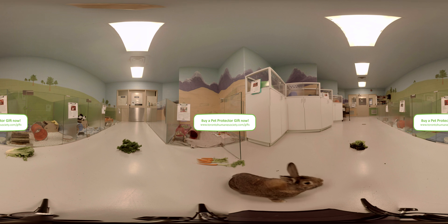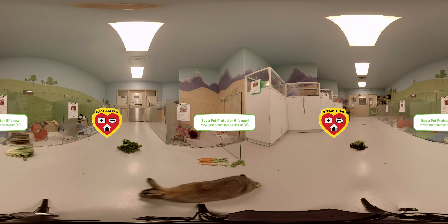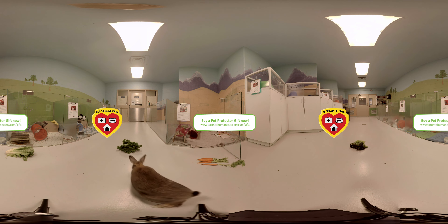Buy a pet protector gift today and help a homeless pet at the Toronto Humane Society. Simply go to www.torontohumanesociety.com/gifts, select your chosen gift, personalize your e-card and send to your loved one.